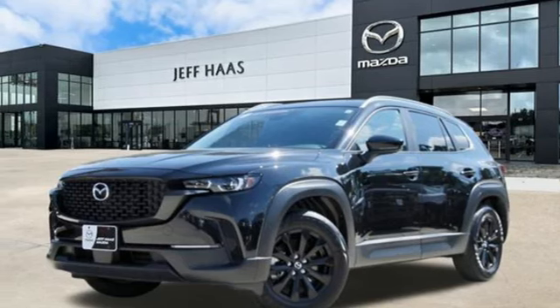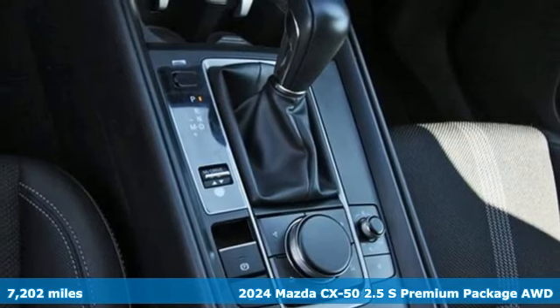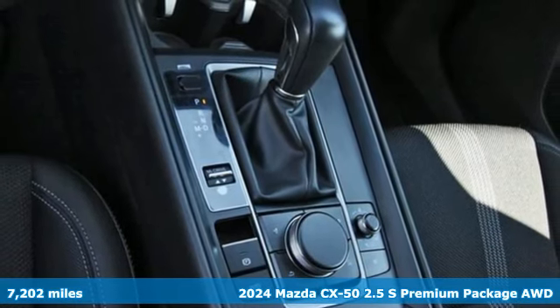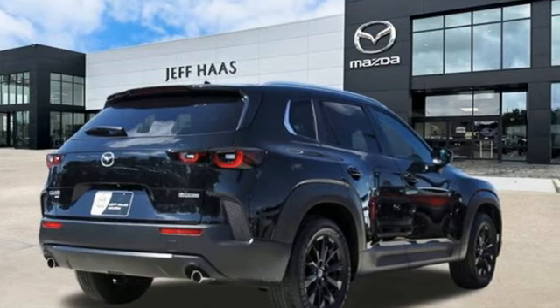It's a certified 2024 Mazda CX-50, built to accept the invitation anytime curiosity comes calling. It boasts an impressive list of features like these.